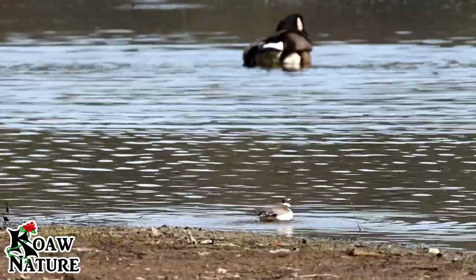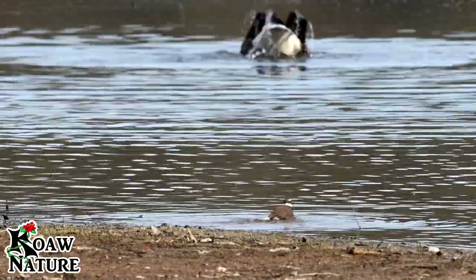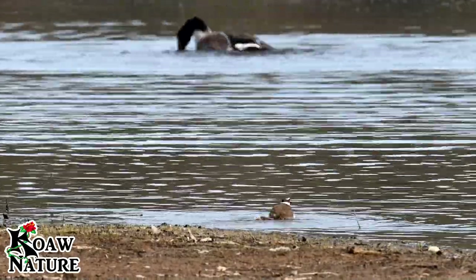If you're looking for a research question about birds, this one is just waiting for you to go find the answer.